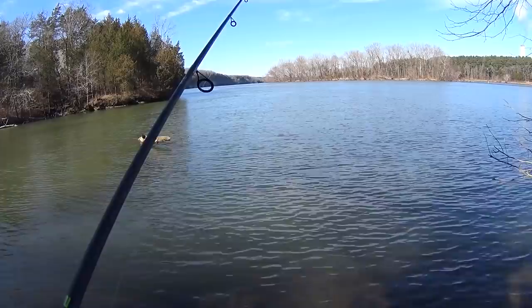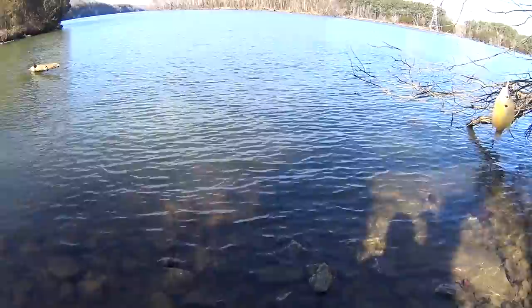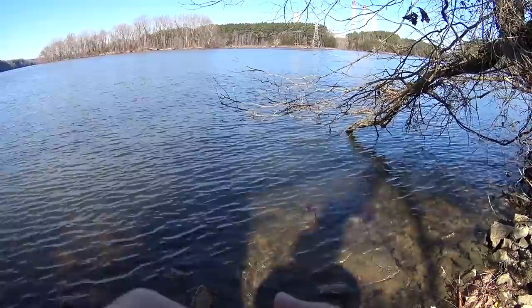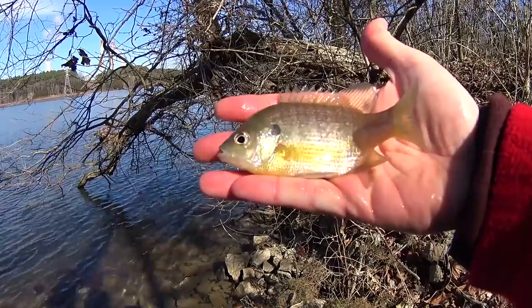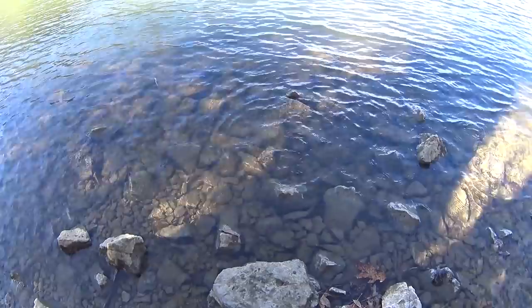Did I get a fish? I sure did! I had to raise that rod tip up really high to try and avoid the snag, and I got one on a gulp minnow. Yeah, 6-incher, 5½-incher — not very tall, not very big. Jumped out of my hand but landed in the water. My hands are just about frozen, but I want another fish.